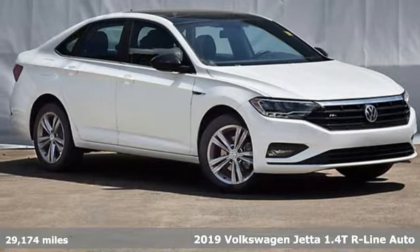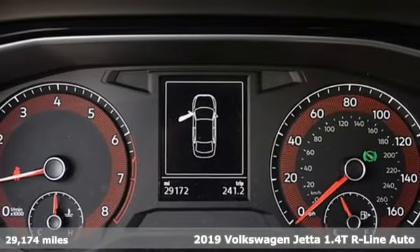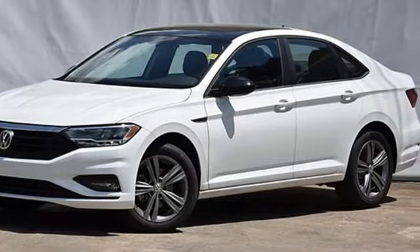It's a 2019 Volkswagen Jetta. The main feature is more fun, more smiles, and more peace of mind. And with features like these, every drive is a pleasure.